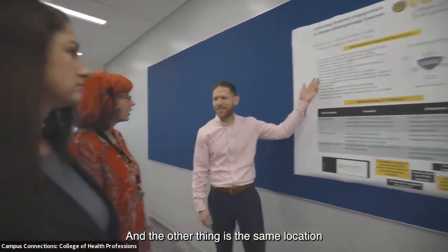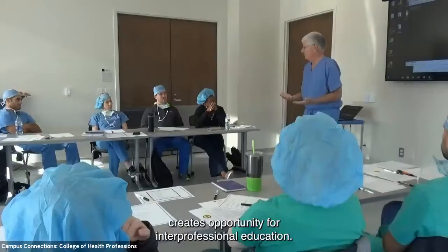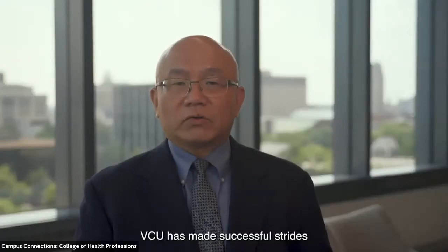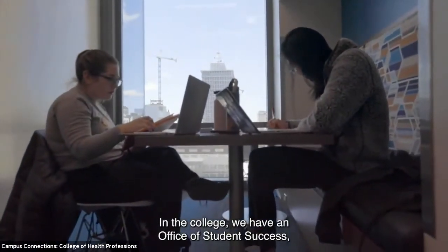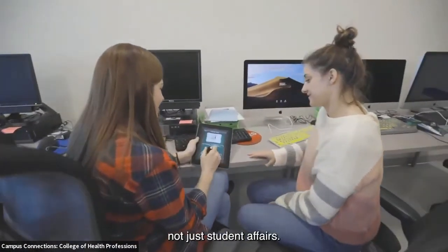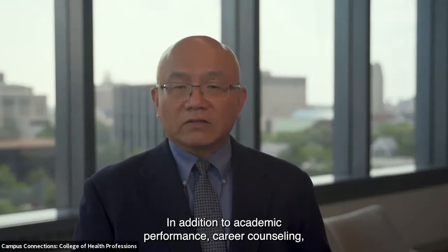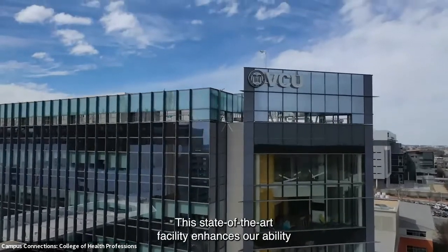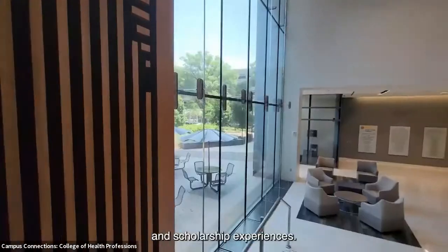The same location also creates opportunity for interprofessional education. VCU has made successful strides toward student-centeredness in the college — we have an office of student success, not just student affairs. In addition to academic performance and career counseling, we are focusing on students' wellness and well-being. This state-of-the-art facility enhances our ability to offer exceptional interdisciplinary research and scholarship experiences.